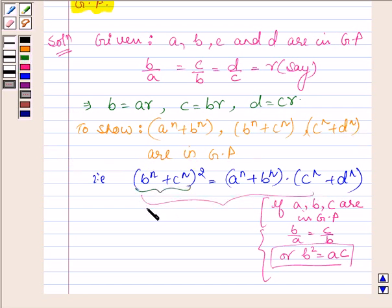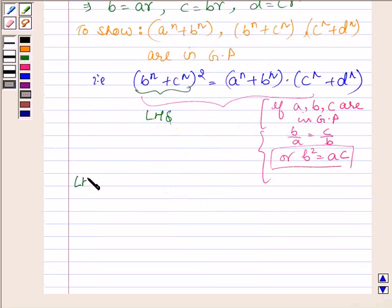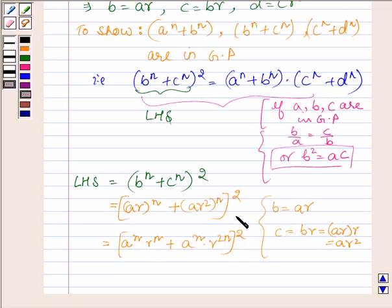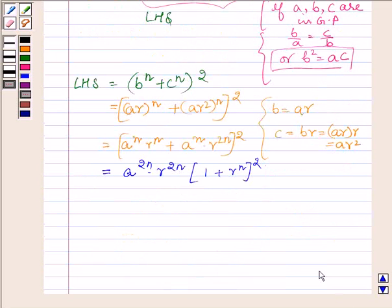So first let us start with the left hand side, which is equal to (B^n + C^n)^2. Now B = AR, so substituting: (AR)^n. And C = BR = AR·R = AR^2. So we have (AR^n + AR^2n)^2, which is further equal to (A^n · R^n)^2. So this is the value of the left hand side.